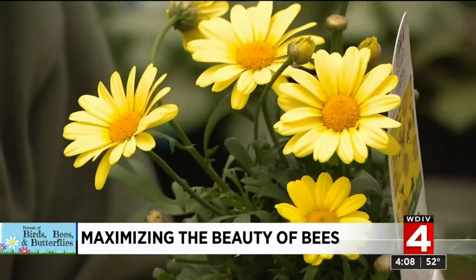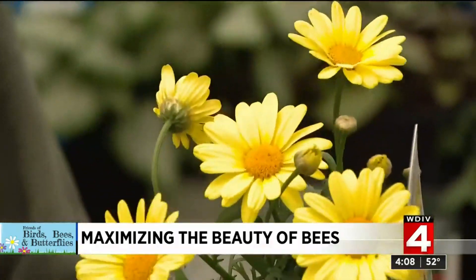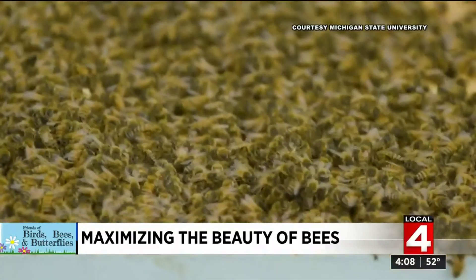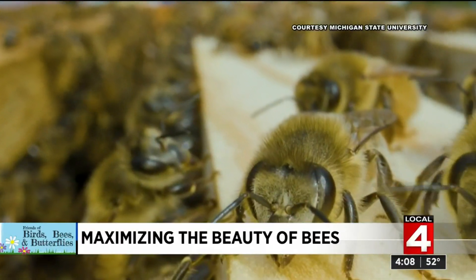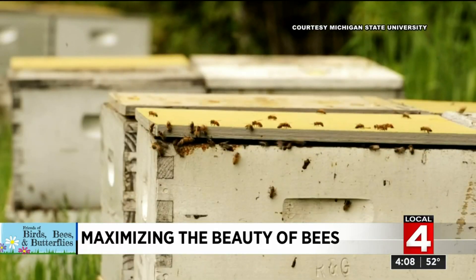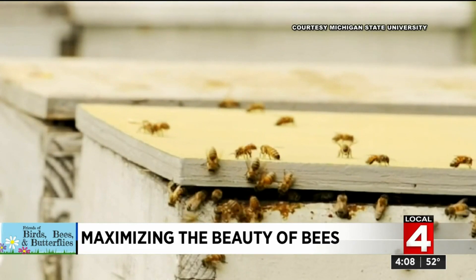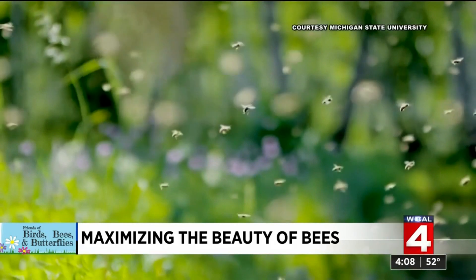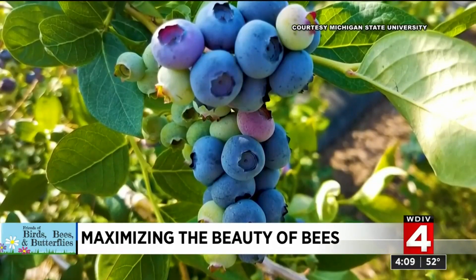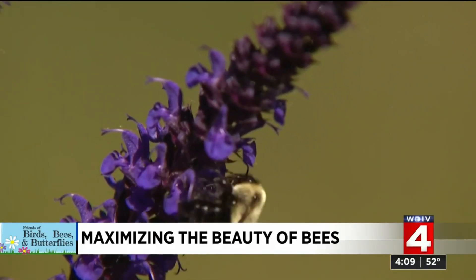While there's lots of focus on honeybees, and there should be, honeybees are not native Michiganders. Dr. Rufus Isaacs is an entomologist at Michigan State University's College of Agriculture and Natural Resources. Part of the reason they were originally brought to the U.S. is because people needed candles — honeybee colonies provide that wax. And while we absolutely need honeybees to get abundant, healthy crops that feed people, we also need to make sure we are taking care of the native pollinators.